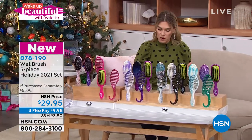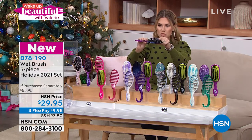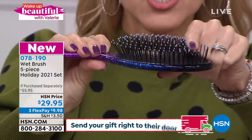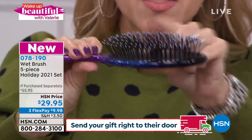I use it every single day — it's time for me to upgrade. Quite frankly, it's all about these Intelliflex bristles. These bristles just glide right through the hair; they go through your hair like a hot knife through butter. So if you have tangles, thinning scalp, or sensitive scalp, this is what it's all about.